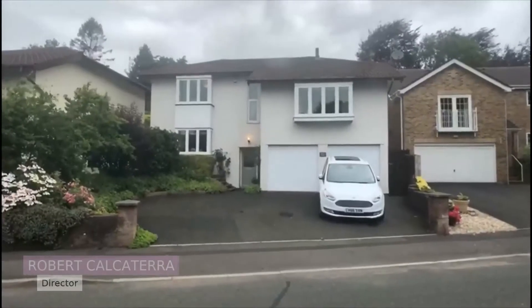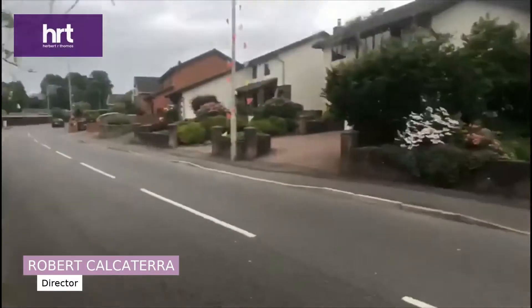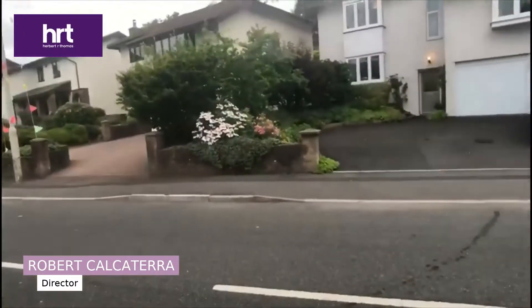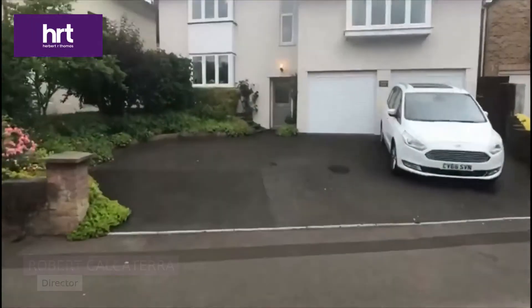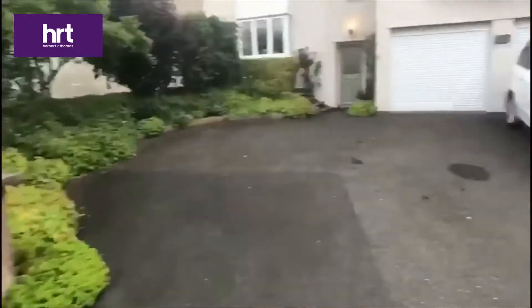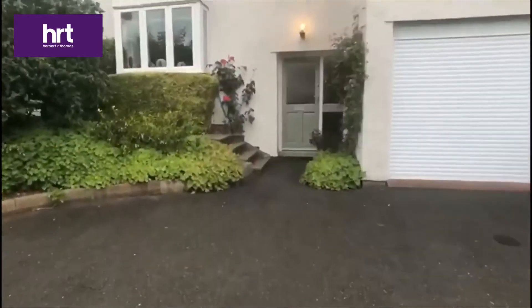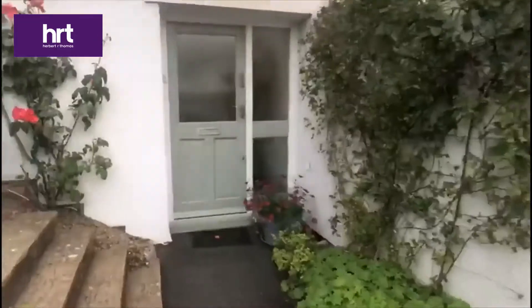An attractive split-level detached house located on a quiet secondary road which runs straight into the village centre. The house itself has excellent parking with room for three cars side-by-side, together with access to an undercroft double garage.